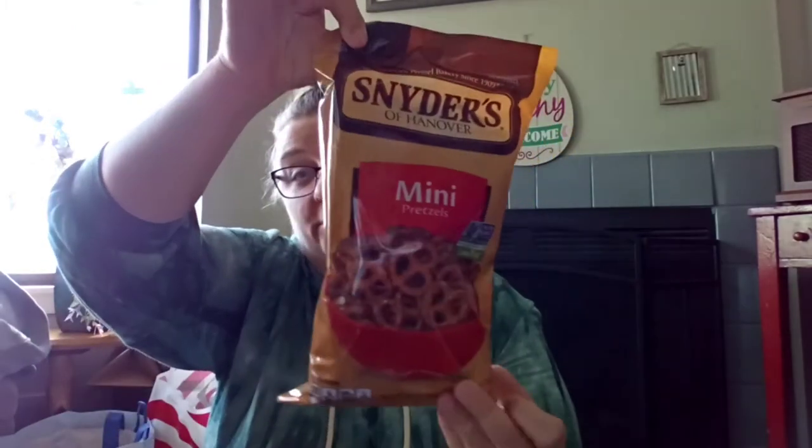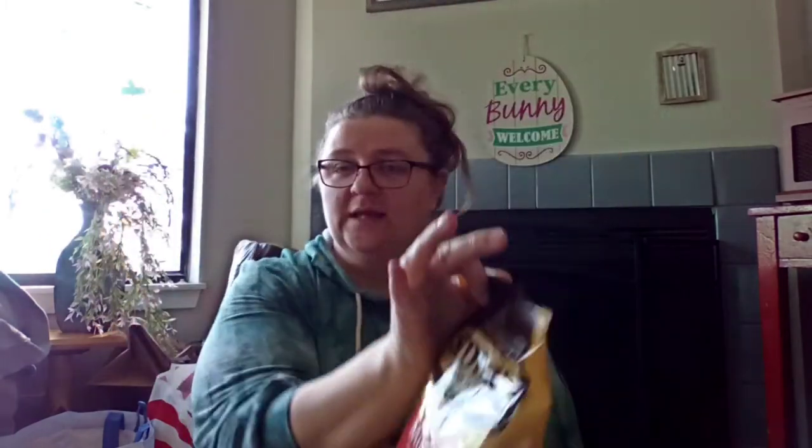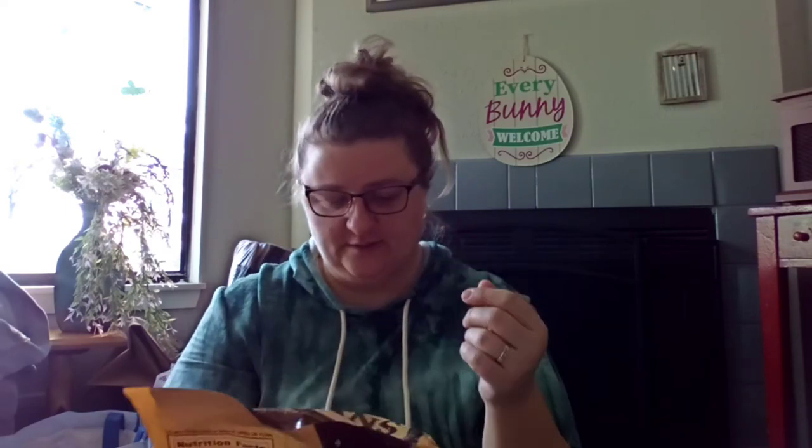We grabbed a bag of Snyder's of Hanover mini pretzels — a 10-ounce bag. Those things are like three bucks at the grocery store. Good until May 22nd.